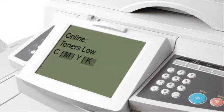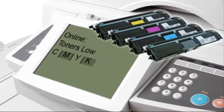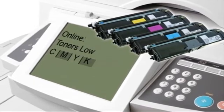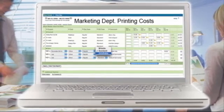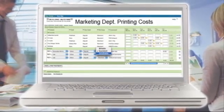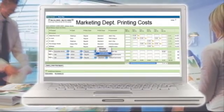An engineer can be deployed with the right toners and cartridges for each printer, maximising efficiency and workflow. In the meantime, automated billing can be automatically allocated proportionately to each department, depending on actual usage.